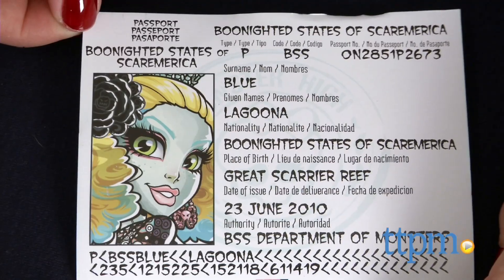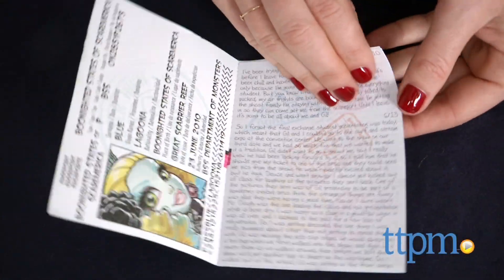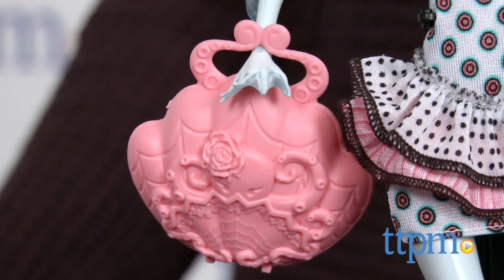She also comes with a passport that doubles as a diary, a clamshell-shaped travel bag, a doll stand, and a hairbrush.